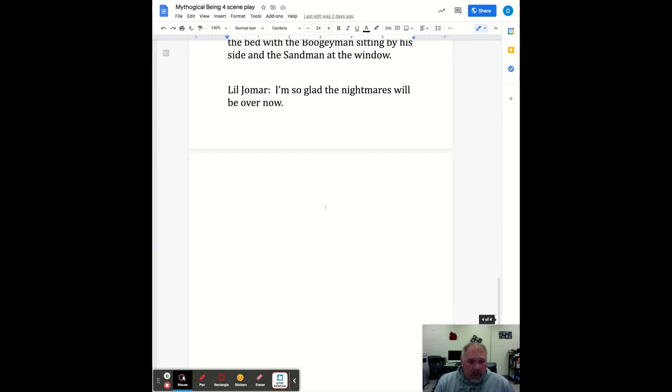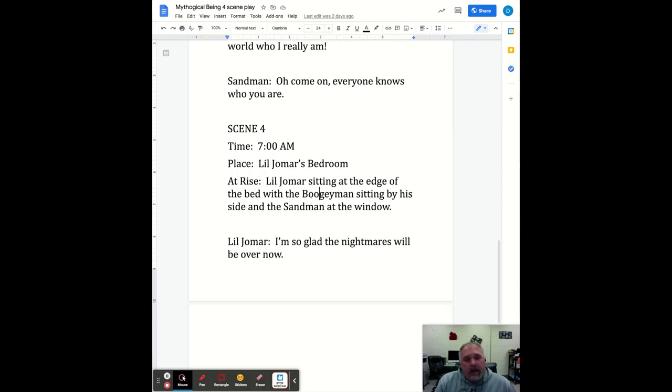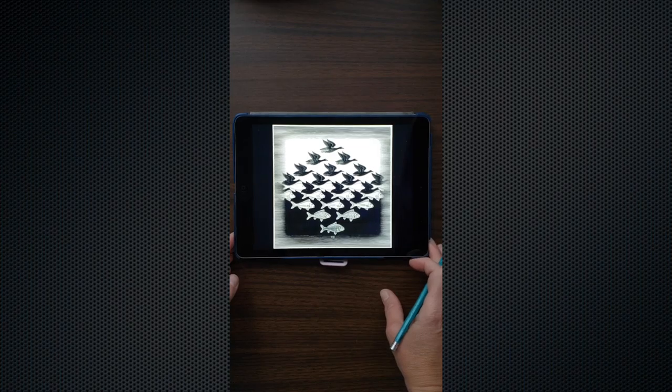Hey gators! You've been working hard on this project. We are now on Scene 4, the final scene — you should have already been working on it. Scene 4 takes place at seven o'clock in the morning in little Jomar's bedroom, sitting at the edge of the bed. We need to come to a natural conclusion. In Scene 3 we had the conflict between the Boogeyman and Sandman; now finish the play. The resolution can be positive — it doesn't have to be a happy ending. Reread the whole thing, make changes, and turn it in on Google Classroom. They are due today.